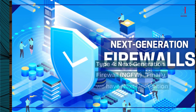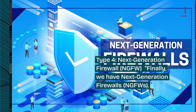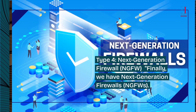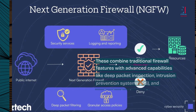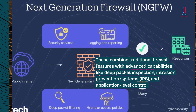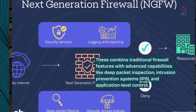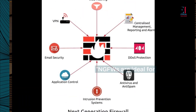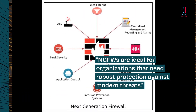Type 4: Next Generation Firewall — NGFW. Finally, we have Next Generation Firewalls. NGFWs combine traditional firewall features with advanced capabilities like deep packet inspection, intrusion prevention systems (IPS), and application-level control. NGFWs are ideal for organizations that need robust protection against modern threats.